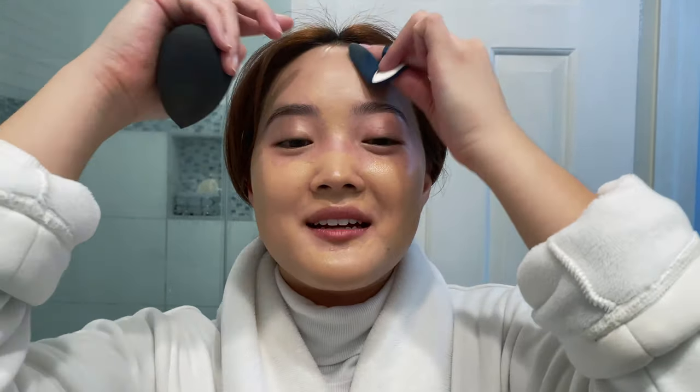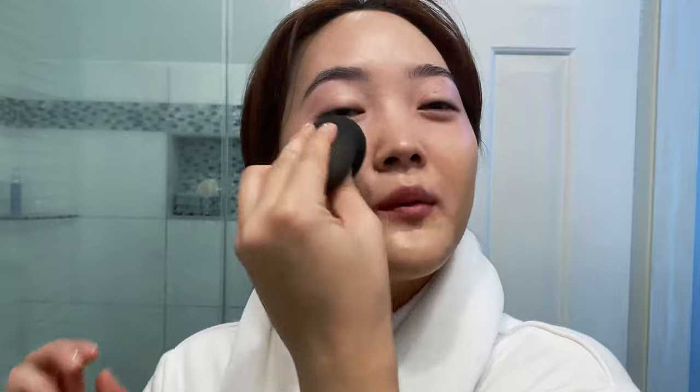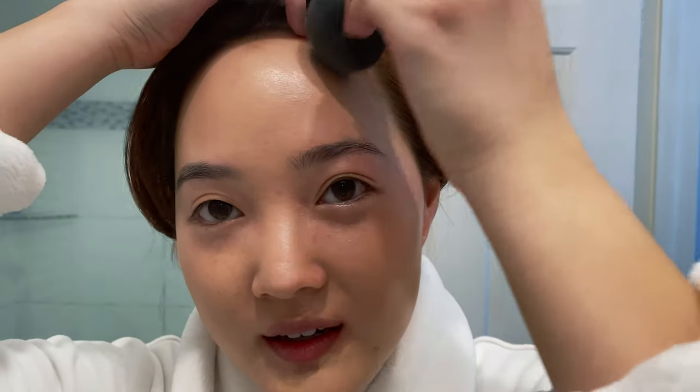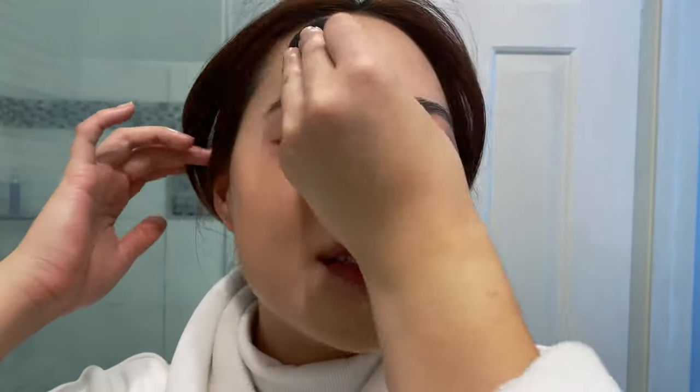I'm getting ready for a dinner — not quickly, but in a timely manner. I'm taking a beauty blender, buffing that in, blending, stamping, whatever the hell it's called. I got my eyebrows done today, which is why my makeup sponge is a little dirty — I went out for a bit today, threw on some makeup, and I didn't wash it.